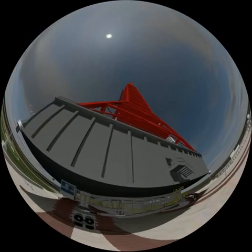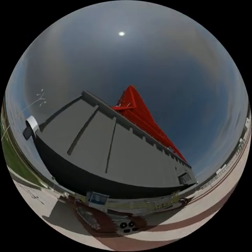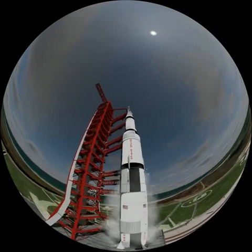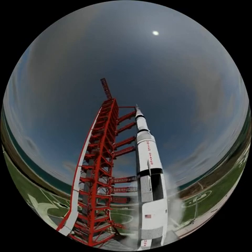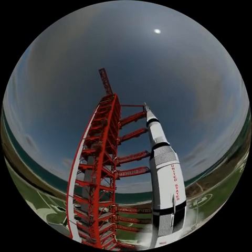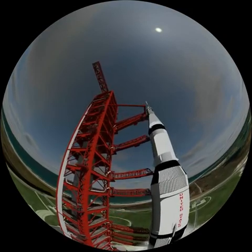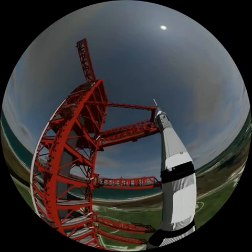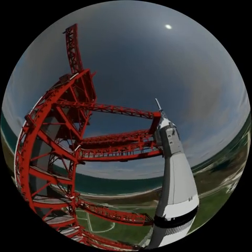On the 16th of July 1969 everything is ready for take-off. The crew consisting of Neil Armstrong, Edwin Aldrin and Michael Collins are on their way to take their seats in the capsule. The giant Saturn V launcher, designed specifically for the Apollo missions, weighs 3,000 tonnes. It is the biggest launcher made to date. It is the first rocket to use oxygen and liquid hydrogen as a fuel.